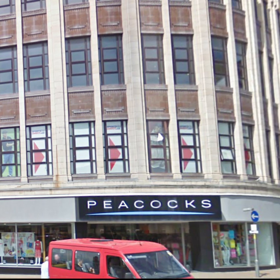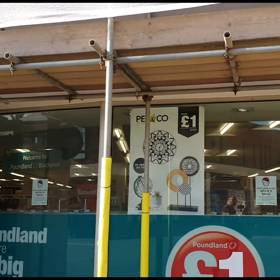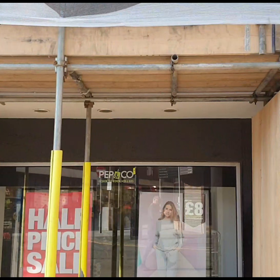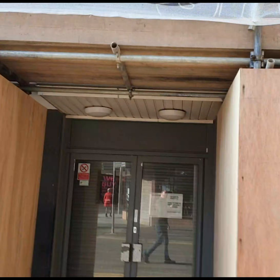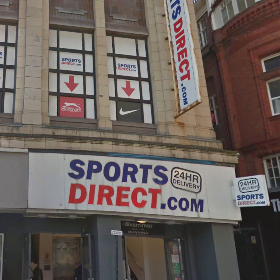Our final stop on the tour around the Walrus building is the entrance that was to Maces nightclub — and again, either Heaven or Hell. This is now Sports Direct and also houses Game. This is on Bank Hey Street. So that's it for our memories of shops and nightclubs in the Walrus building.